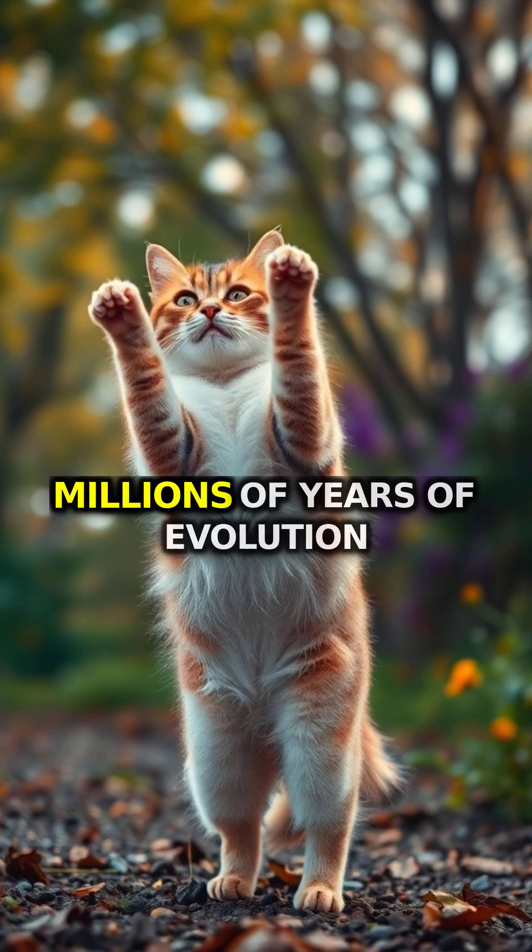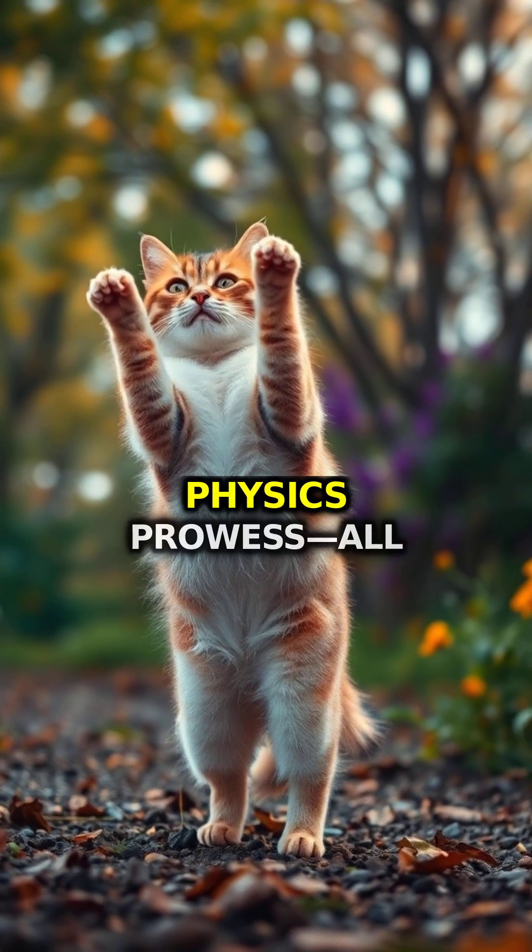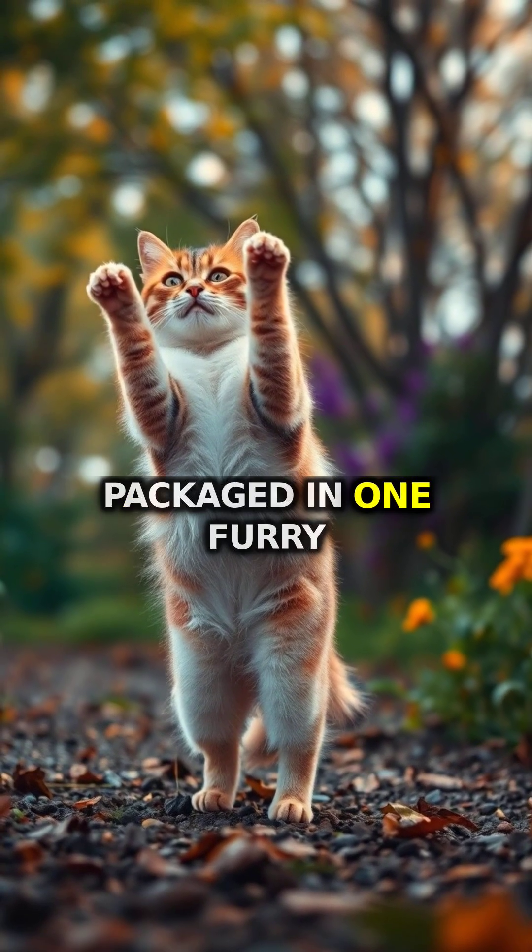So next time you see a cat perform this gravity-defying stunt, remember: you're witnessing millions of years of evolution combined with some serious physics prowess, all packaged in one furry acrobat.